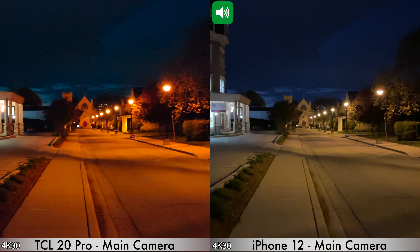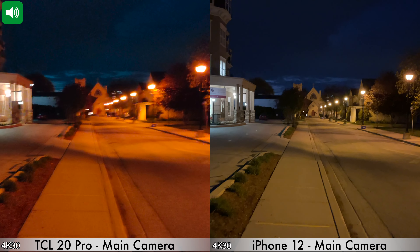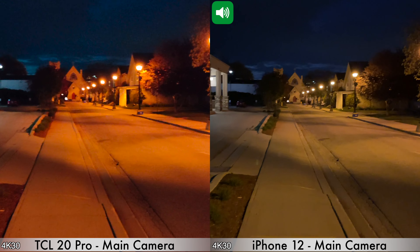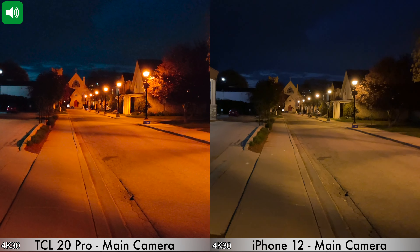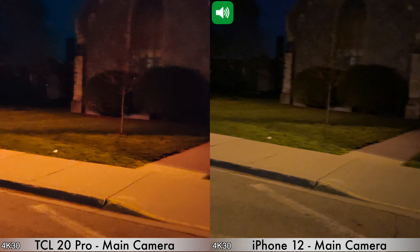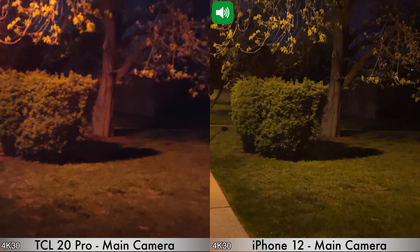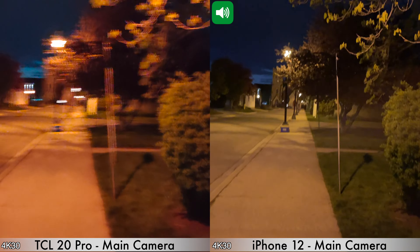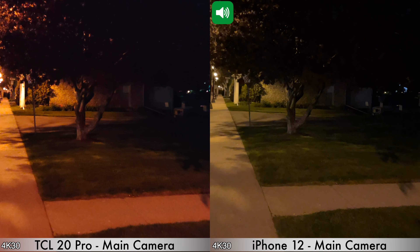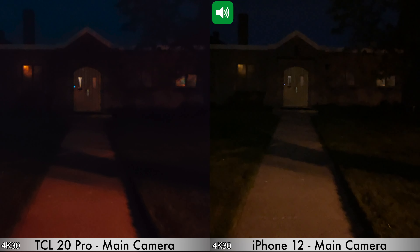Quick video test between the iPhone 12 and TCL 20 Pro in low light. Recording with the main cameras in 4K at 30 frames per second. I'm walking fairly slowly — it's not windy but there is some traffic you may hear. We'll go this way where it gets a bit darker. The iPhone 12 maxes at 4K at 60 fps; the TCL maxes at 4K at 30 fps. This is how recording with the main cameras on both devices looks in low light.